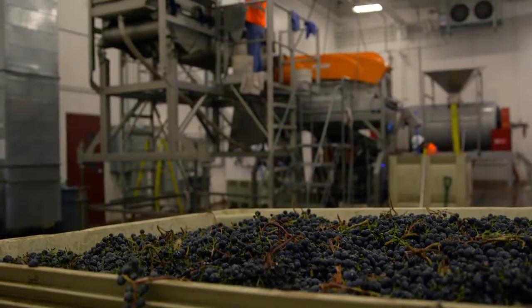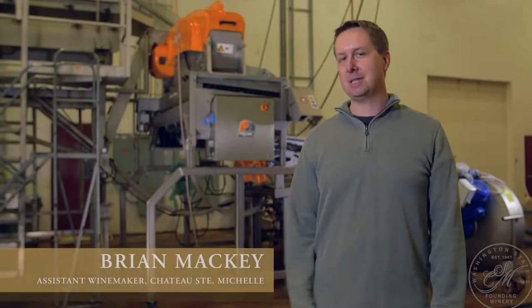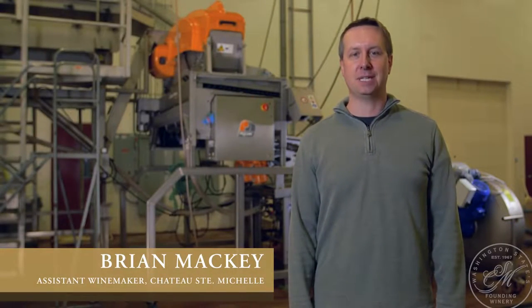I'm standing in the Reserve Winery Crush Pad at Coney Ridge State Winery. Behind me is the equipment that we use to receive the grapes into the winery.